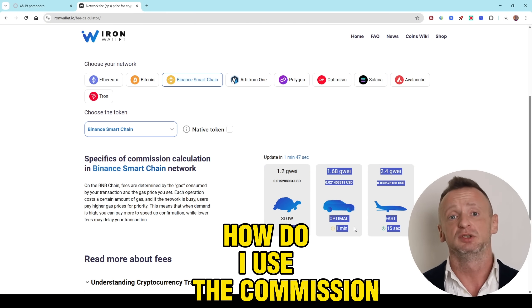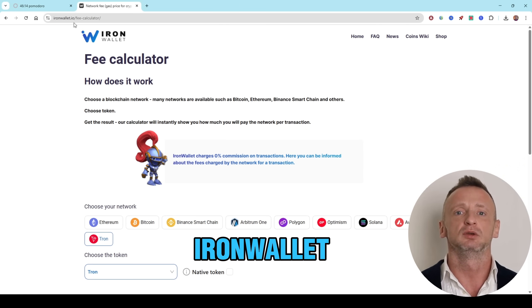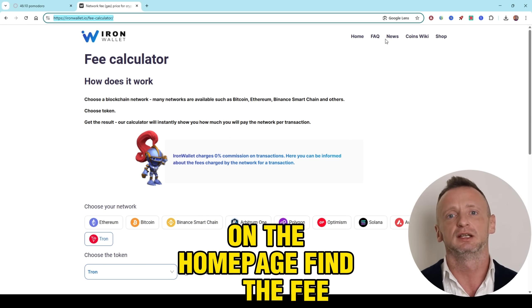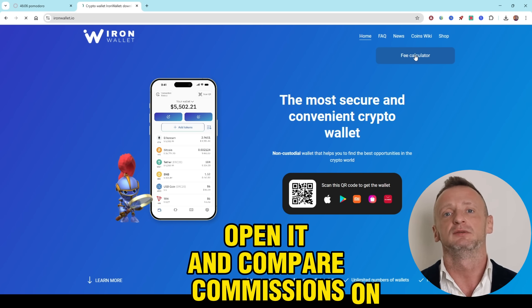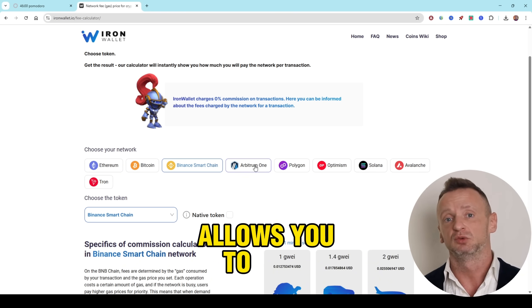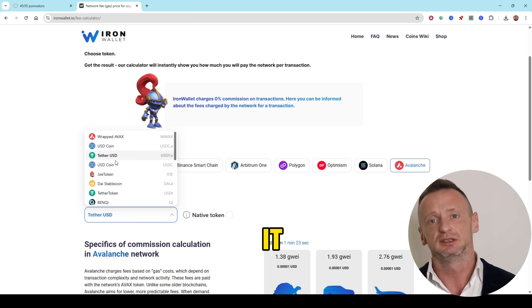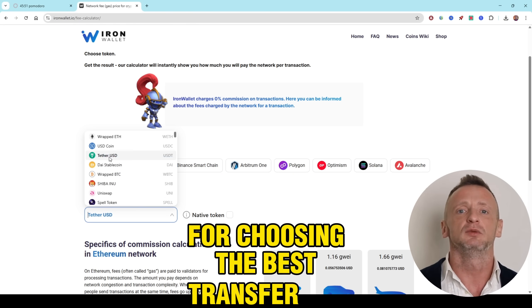How do I use the commission calculator on IronWallet? Open your browser and go to ironwallet.io. On the homepage, find the fee calculator section. Open it and compare commissions on different networks in real time. IronWallet's fee calculator allows you to quickly compare transaction costs across different networks — it is a useful tool for choosing the best transfer option.